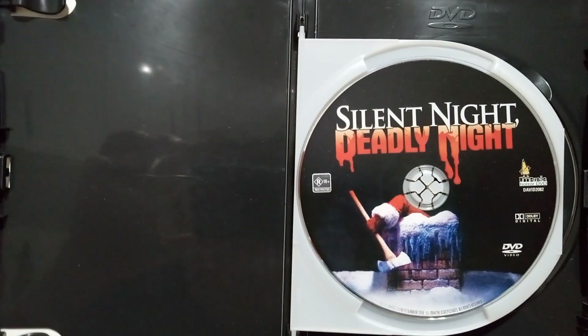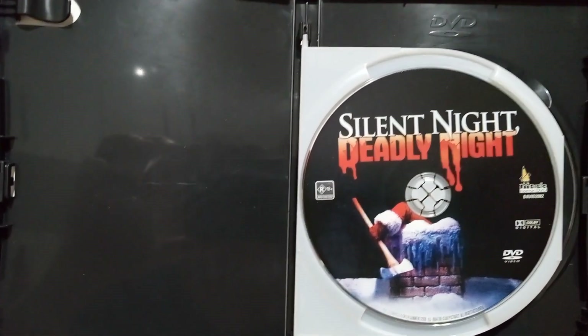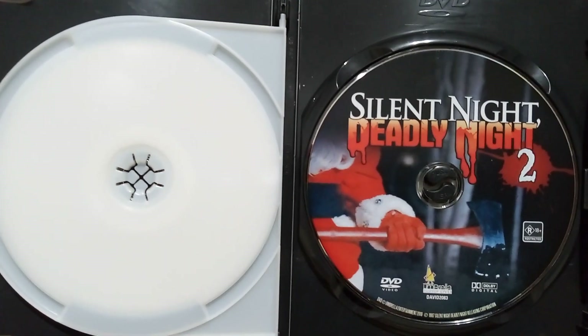Awesome artwork on the disc — I really love that. Just the axe on there, the Santa Claus, and just the red blood colour. Really cool. Another cool artwork on the disc. Really cool, I like it.